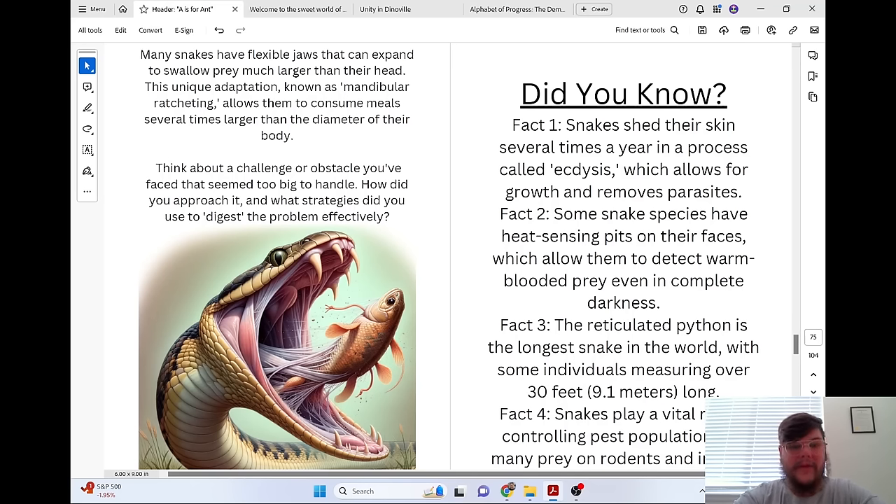Many snakes have flexible jaws that can expand to swallow prey much larger than their head. The unique adaptation known as mandibular ratcheting allows them to consume meals several times larger than the diameter of their body. Think about a challenge or obstacle you've faced that seemed too big to handle. How did you approach it, and what strategies did you use to digest the problem effectively?